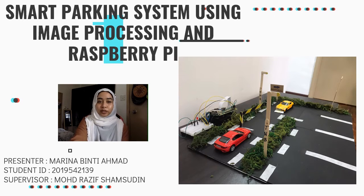Hi, Assalamualaikum. Today I will be presenting my FRP project entitled Smart Parking System using Image Processing and Raspberry Pi. I am from CS2596B and my supervisor is Sir Muhammad Razis Syamsuddin. In this picture, it is my prototype system that contains Raspberry Pi and Camera Pi.